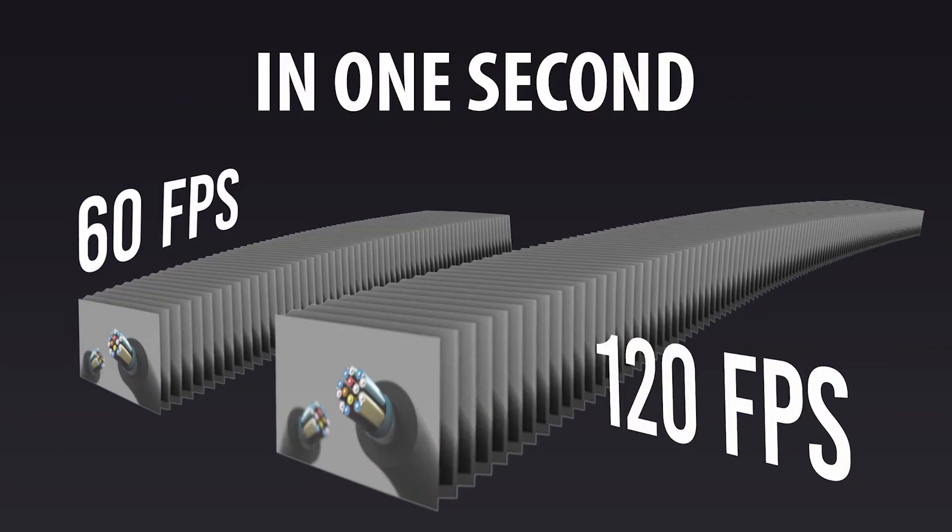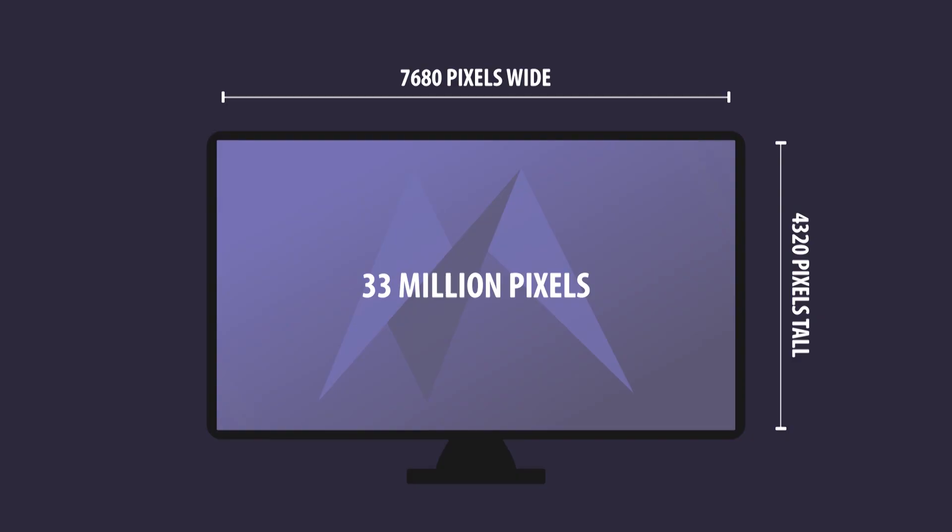48 gigabits per second will allow for more frames to be sent per second, which will be great for sports and gamers especially. Higher resolutions means that we can see more detail for analytical decision making and for some high-end home theater systems.